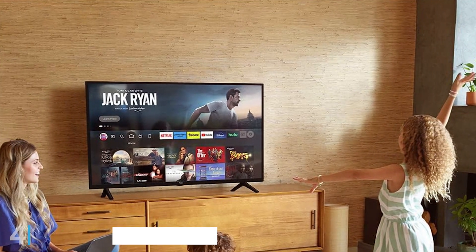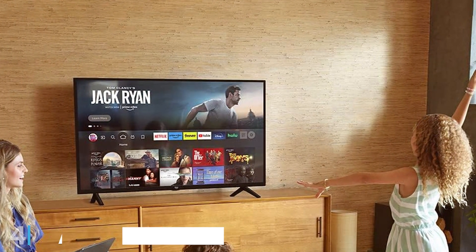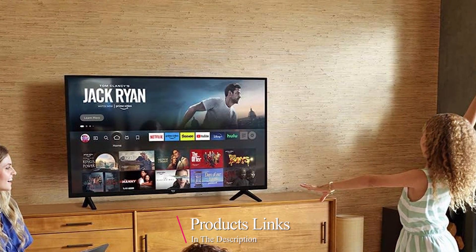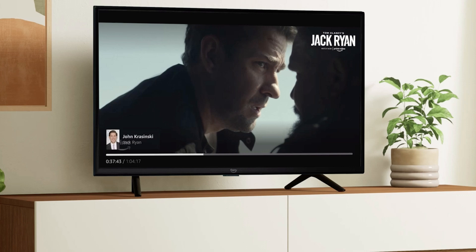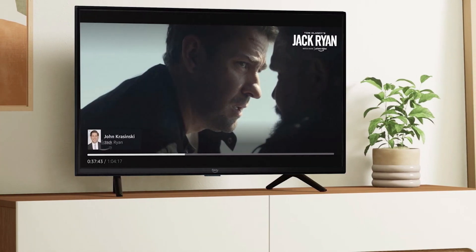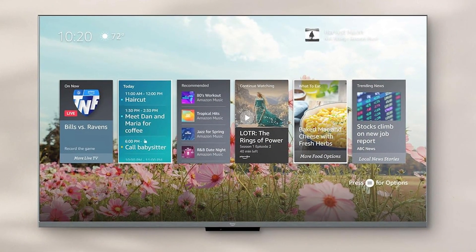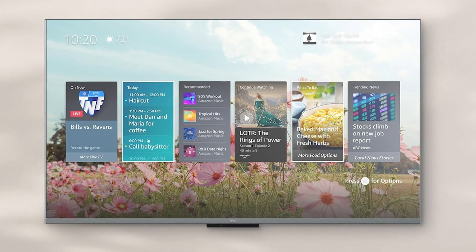At number 4, we have the Amazon Fire TV 55-inch Omni QLED 4K UHD. This TV is a powerhouse, offering a stunning 55-inch QLED display with 4K Ultra HD resolution. The QLED technology ensures vibrant colors, deep blacks, and superior brightness, making it ideal for watching movies and playing games. The design is sleek and modern, with thin bezels that provide a more immersive viewing experience. The build quality is impressive, ensuring durability and longevity.